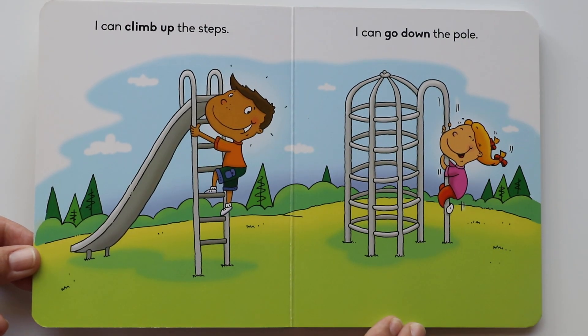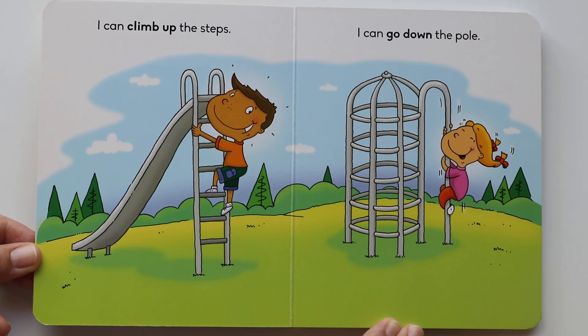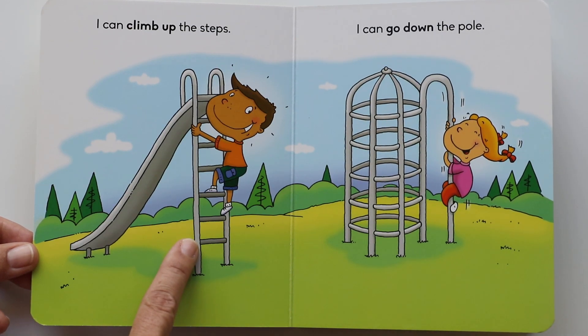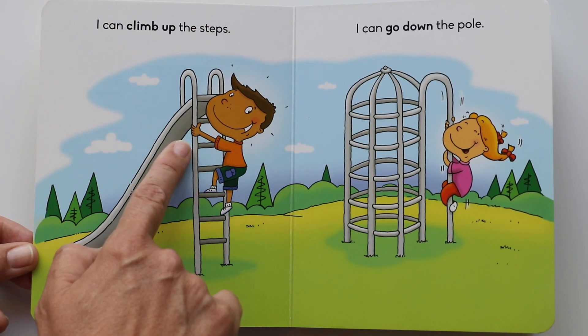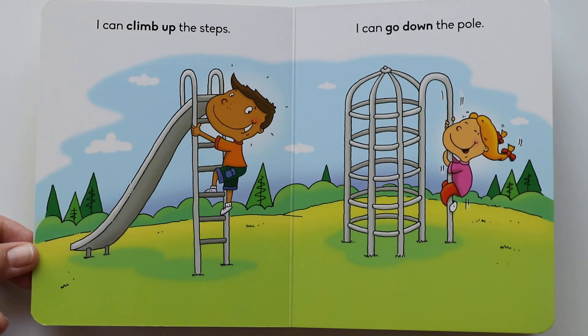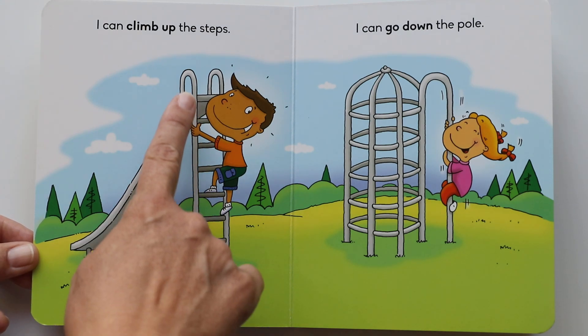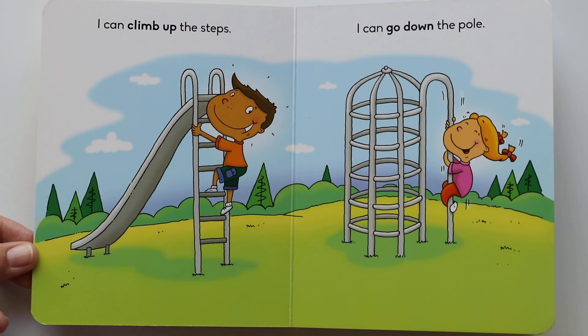I can climb up the steps. How many steps is he climbing? Let's count them: one, two, three, four, five, six, seven steps. That is a long way up — he's going high. And then he's gonna go down the slide.